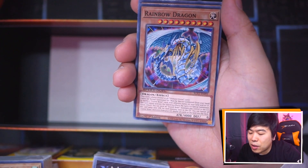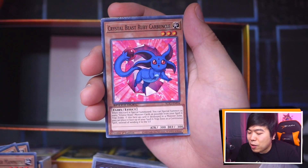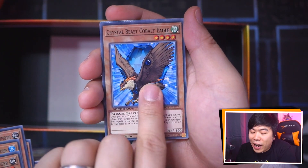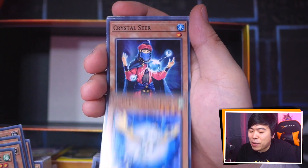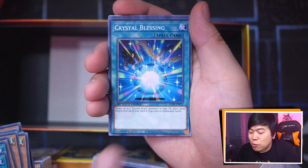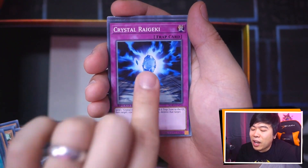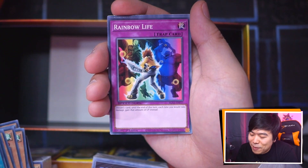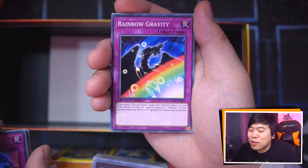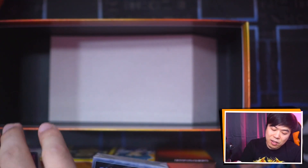We have Rainbow Dragon, Crystal Beast Amethyst Cat, Crystal Beast Amber Mammoth, Ruby Carbuncle, Emerald Tortoise, Topaz Tiger, Cobalt Eagle, Sapphire Pegasus, Crystal Seer, Ancient City Rainbow Ruins, Rare Value, Crystal Blessing, Crystal Promise, Crystal Release, Crystal Tree, Crystal Vanguard, Rainbow Life — oh my god, there are some really cheesy ways to get infinite life with this card if you know how to play X-Sabers. Rainbow Gravity. Gravel Storm. And Crystal Conclave. That's the third deck of this pile.